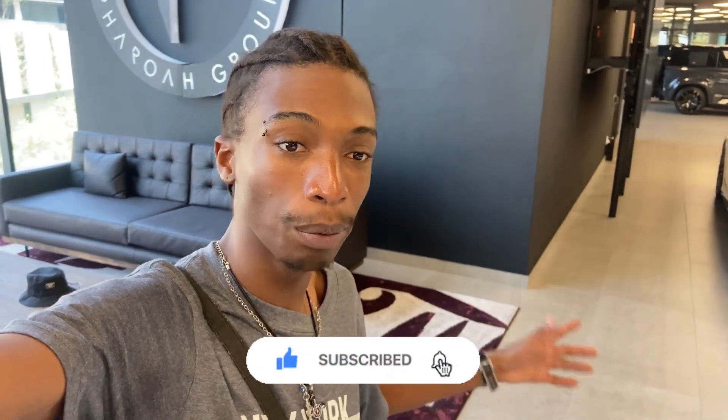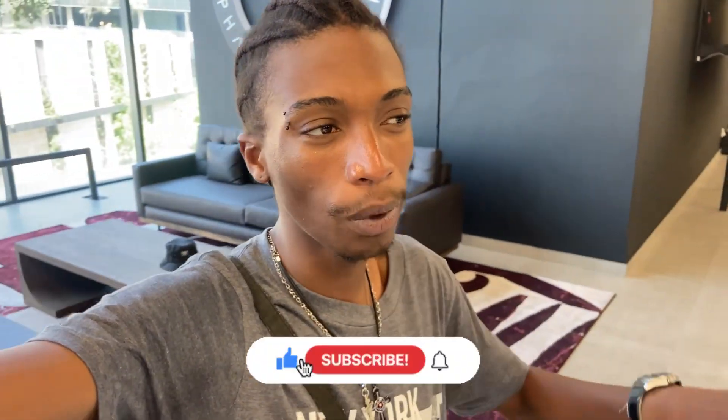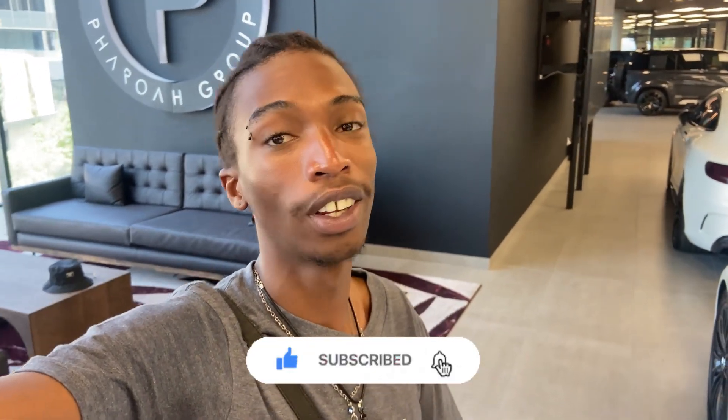Good morning and welcome, ladies and gentlemen. This is Cars with X. Today we're at Farrow, the new Farrow dealership here in Rovonia. We're going to show you some cars — a three-minute short clip about all the cars you can find here. Hope you guys enjoy.